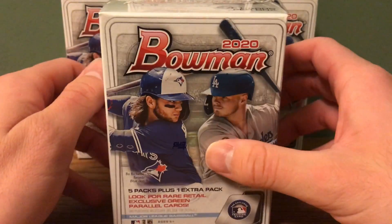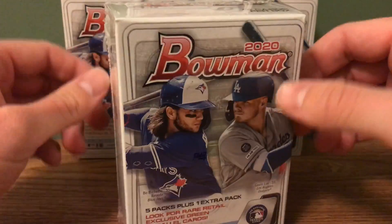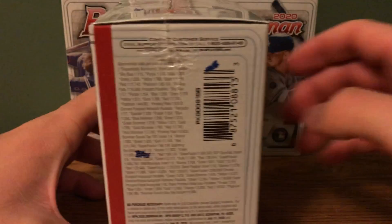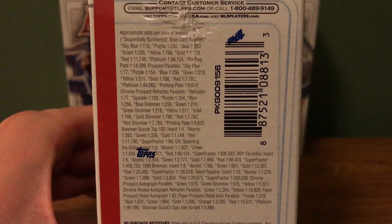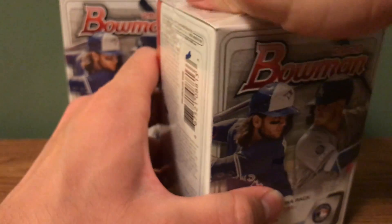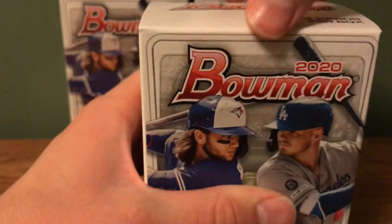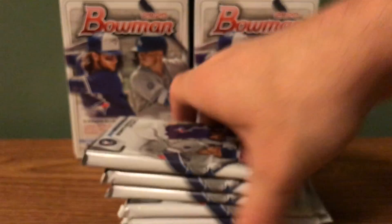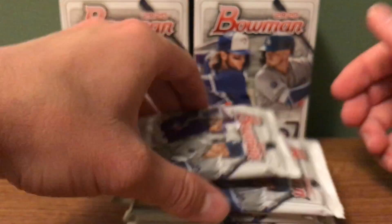Hey guys, today I'm going to be opening up another 2020 Bowman Blaster searching for Jasson Dominguez, Bobby Witt Jr., and Paulson as the top three first Bowmans. If you guys want to look at the odds, there they are. I don't think I showed them in the last few videos I made. Let's see what we can get guys — I've got six packs, 12 cards per pack. Let's get started.